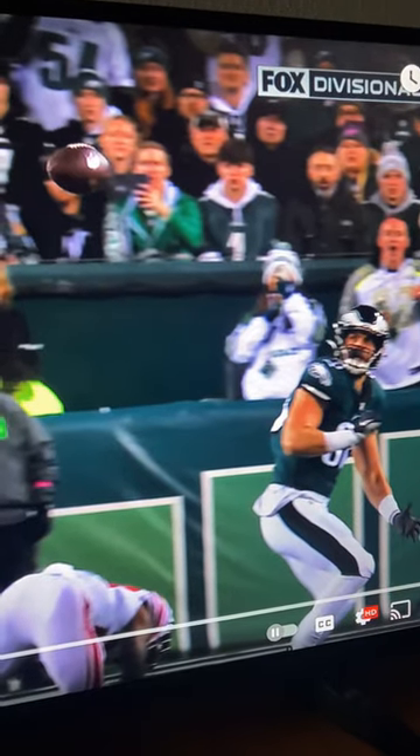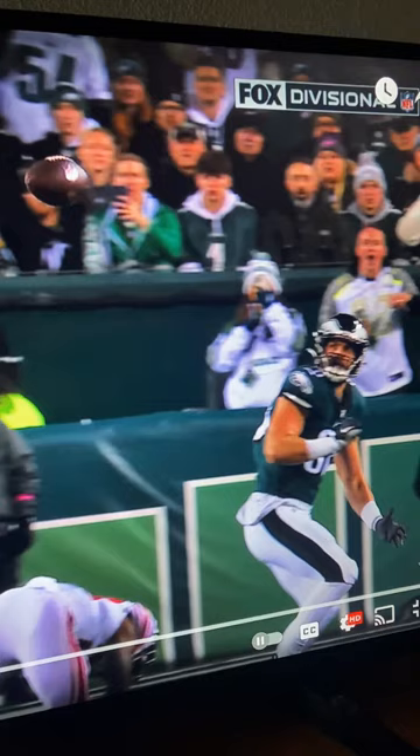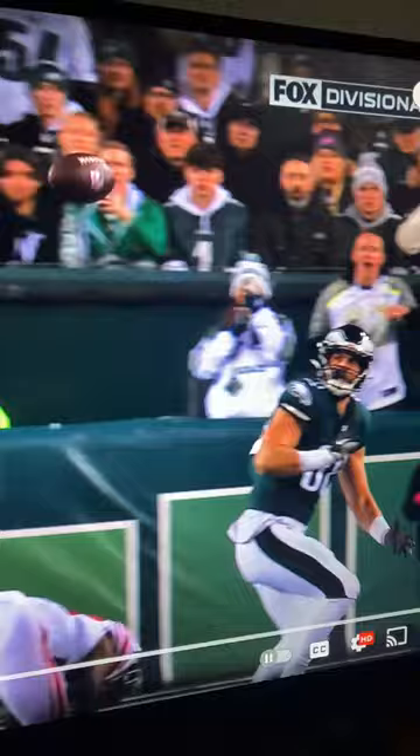The NFL is rigged and scripted like the WWE. Some of the balls actually have magnets inside of them, and some of the players actually use magnetic gloves to make these one-handed catches — like this one right here. Magnetic glove catch.